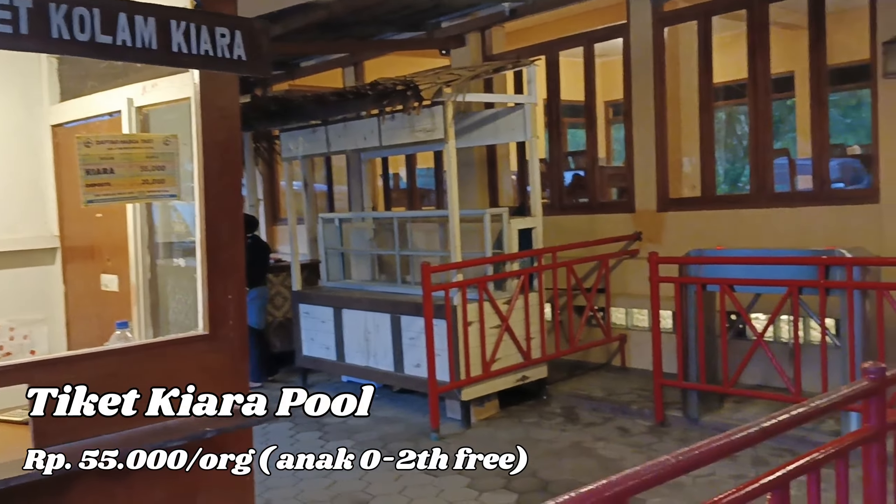Ini sangat aman karena arus sungai disini diatur oleh pintu air, dan sungainya juga dangkal, hanya sepinggang orang dewasa. Oke, lanjut sekarang kita mau berendam. Untuk kolam dewasa kedalamannya 100 cm dan untuk kolam anak-anak kedalamannya 50 cm. Kolamnya cukup luas dan bersih karena airnya selalu mengalir dari sumber mata air alami Gunung Tangkuban Perahu.